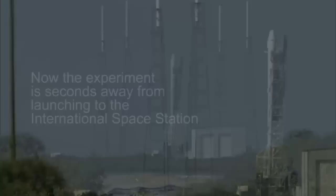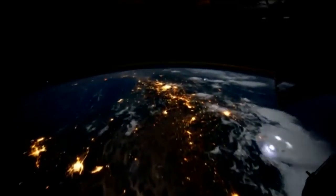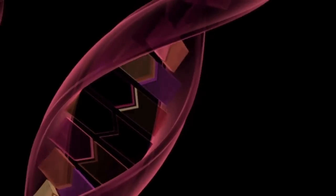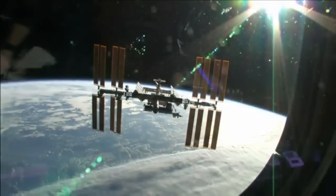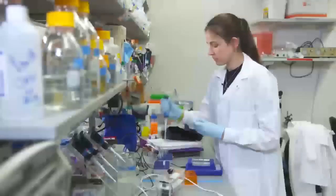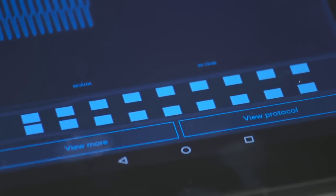7, 6, 5, 4. My experiment looks at the genetic sequence in space to see if any changes in our genetic sequence might be related to some immune system difficulties that astronauts face. We used this mini-PCR machine to make multiple copies of the DNA sequence that we wanted.